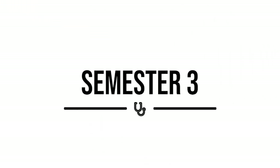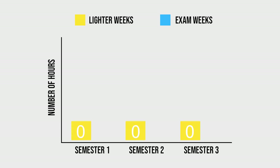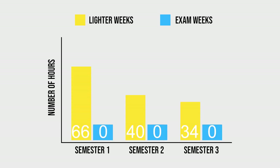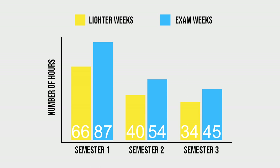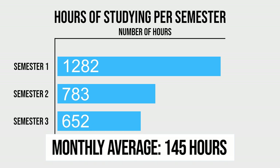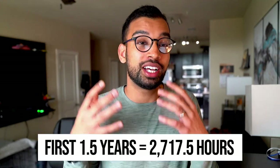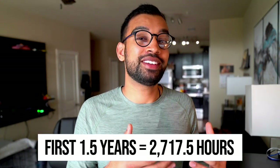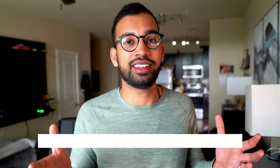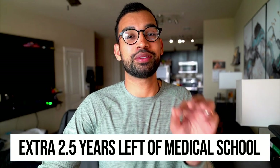Now a quick breakdown of semester three — everything felt super streamlined, so every day felt like I was both learning and preparing for the exam. My lighter weeks went from 40 hours down to 34 hours, and my exam weeks went from 54 hours to 45. That brings my monthly average during semester three to 145 hours per month, and a grand total of 652.5 hours in the semester — compared to 1,282 hours where we started. That brings the grand total of my first year and a half in the classroom to 2,717.5 hours. But I still had an extra two and a half years left of medical school, so let's break those down in quick categories.